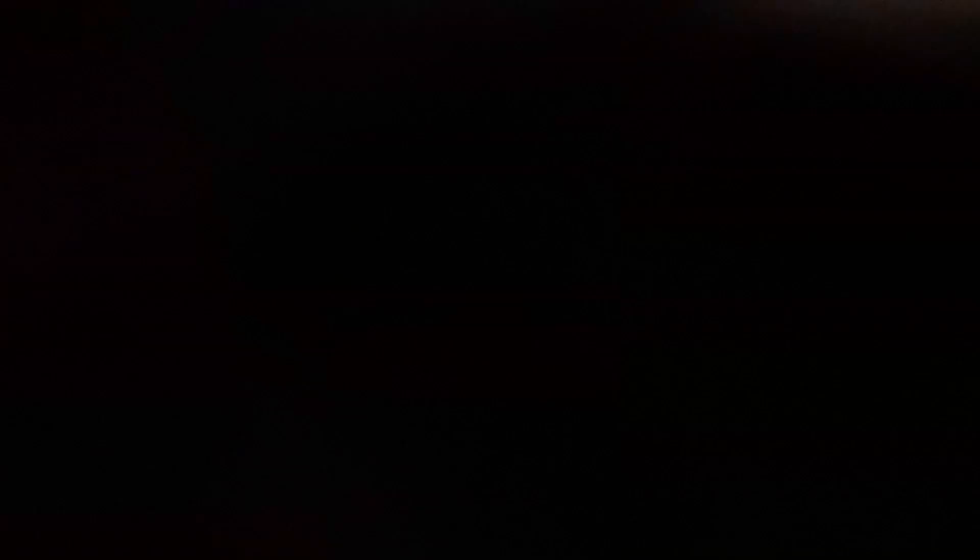Thank you guys for watching — it was truly awesome going over all these pieces, the ones I found and kept but didn't get to show on camera. Those are the moments in the thrift store where you grab something and have to go without time to film. But hey, it is what it is and here's another thrift haul vid. Also, a reminder: a giveaway is coming soon, so stay tuned. Hit that sub button because my videos are coming — this was Mick from Fresh from the Flea.